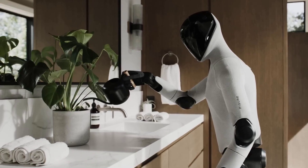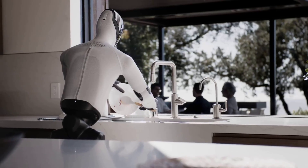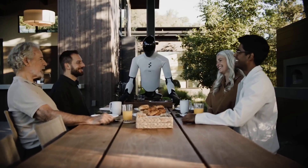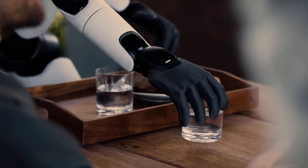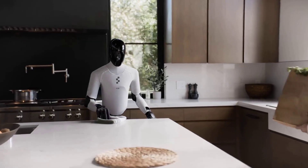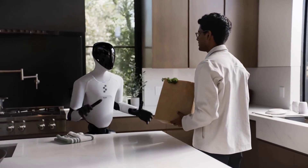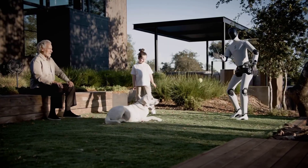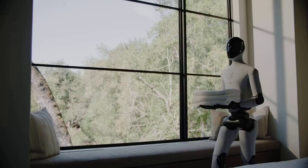Each robot can carry up to 20 kilograms, run five hours on a charge, and recharge wirelessly through a 2-kilowatt floor dock, meaning it can work, rest, and resume without human help. In demonstrations, Figure 03 cleans kitchens, folds towels, stocks shelves, and interacts with humans through voice.